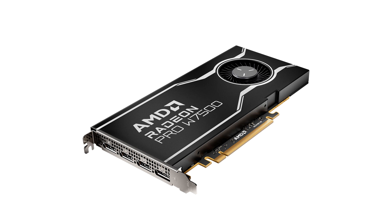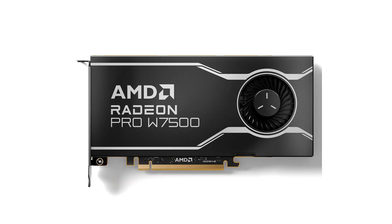Both the W7500 and W7600 are based on the 6-nanometer Navi 33 silicon. The Radeon PRO W7600 leads today's launch, maxing out the silicon it is based on. You get 32 RDNA 3 compute units, or 2048 stream processors, 64 AI accelerators, 32 ray accelerators, 128 TMUs, and 64 ROPs.